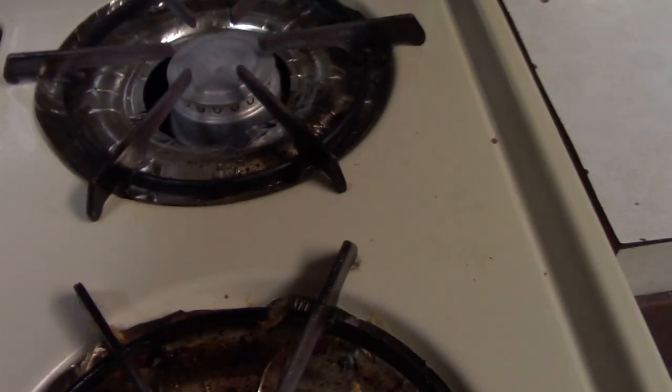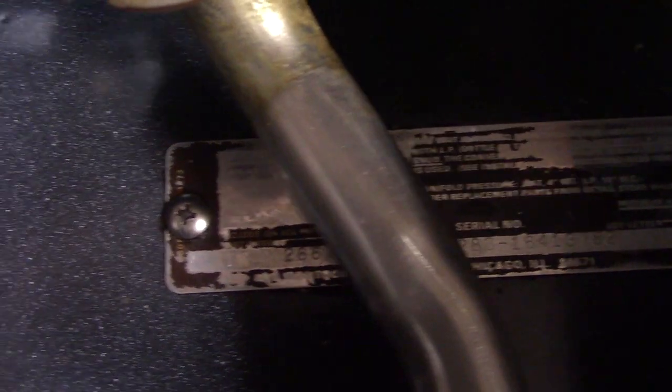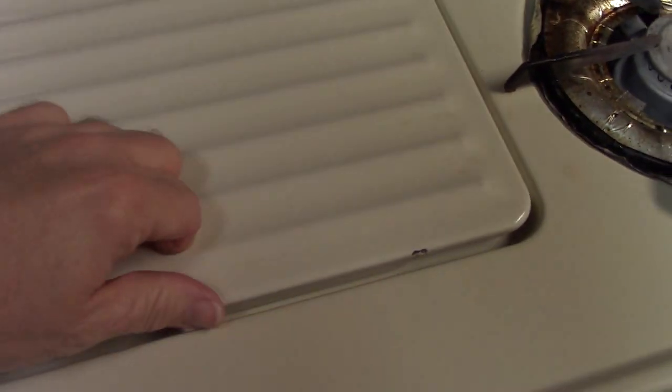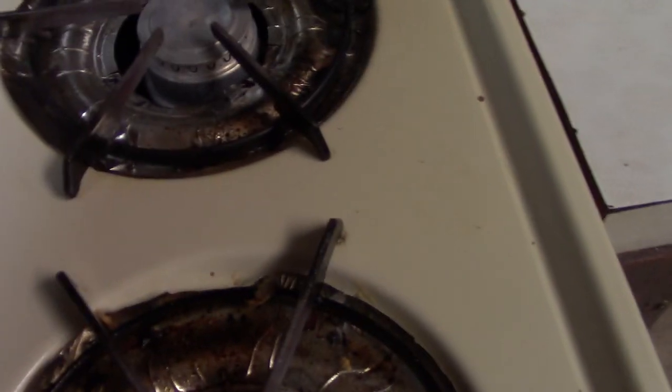The 1987 Montgomery Ward by Tappan — let's see if we can get some info on this one. There is the data tag, hard to see it, but that's been here since about '87 or '88.